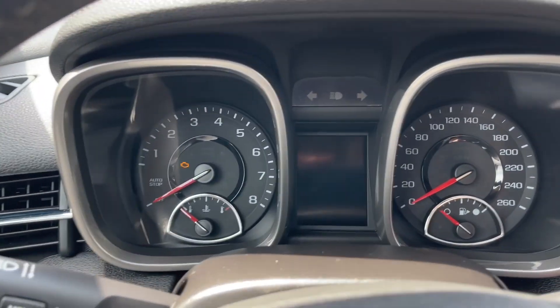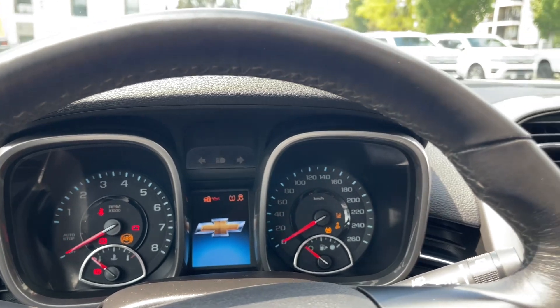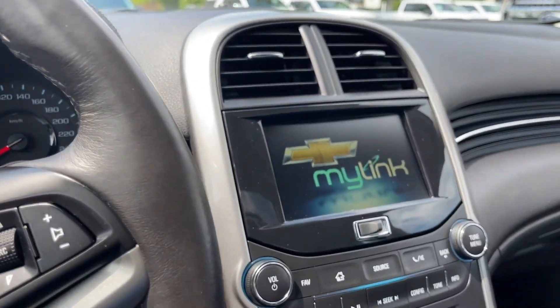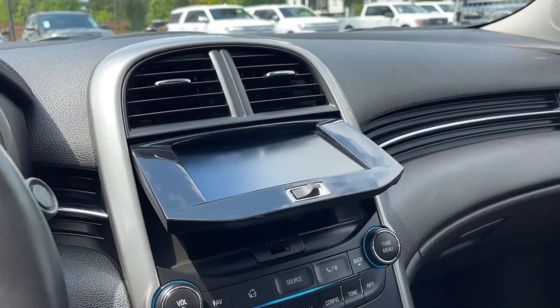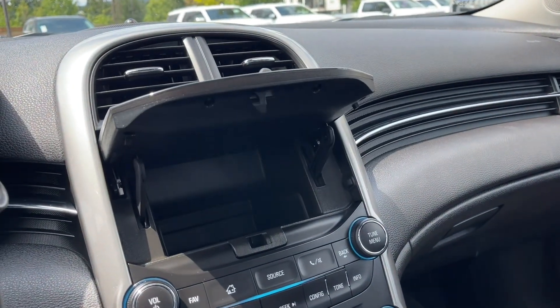And then on the face of the steering wheel, we have our front sensors, cruise control, hands-free dialing, and volume. And then we can start up the vehicle. You're going to see any important messages, the odometer reading, and that'll come up on the screen for you.